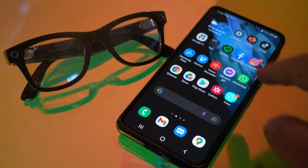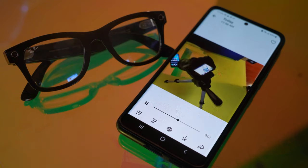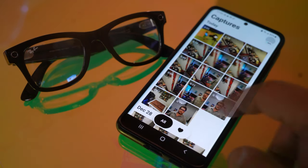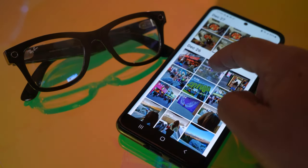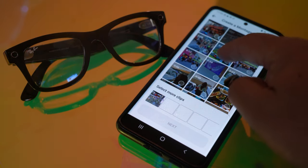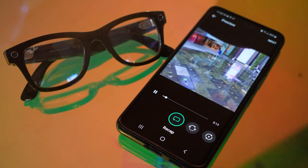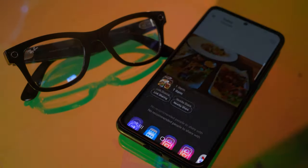In the time it took me to put the glasses down, that clip was already transferred automatically to my phone via the dedicated View app. The app is super easy to use and comes with a lot of features that help you create stories, which you can do really quickly. Once you're happy with your creation, you can save it to your device or very simply share it in a multitude of ways.